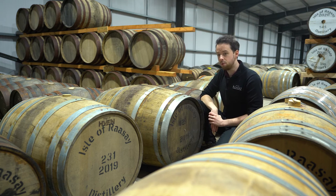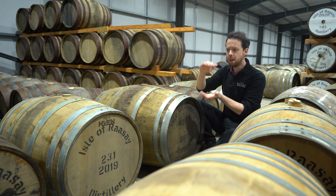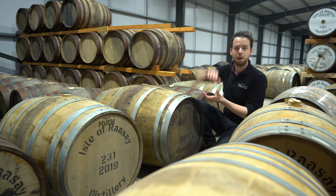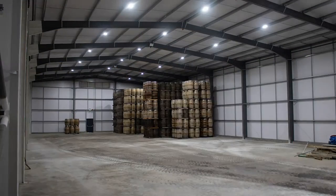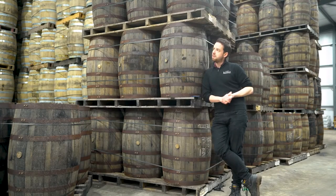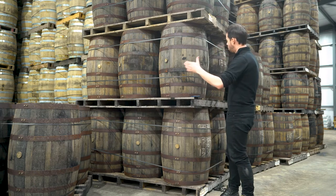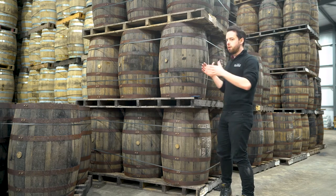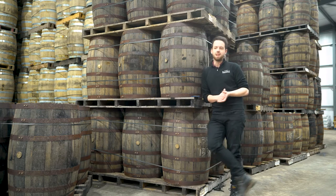The other form that we use is called palletised. Palletised means the casks are stacked on their end — the pallets are then stacked up and up and up to the roof, and they can be kept in a much smaller space but obviously a much larger volume. As opposed to the dunnage storage, this is our palletised storage. Palletised storage means you can get a lot more casks into a smaller space, but of course they're all still matured here on Raasay. Our dunnage warehouse is literally right next door.